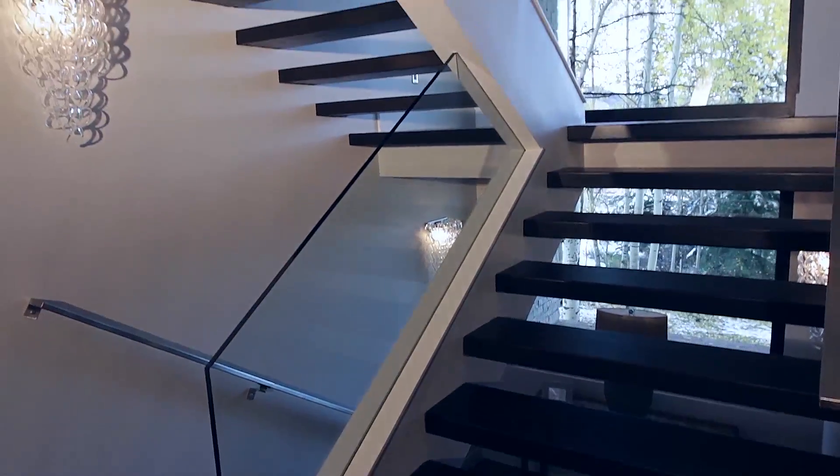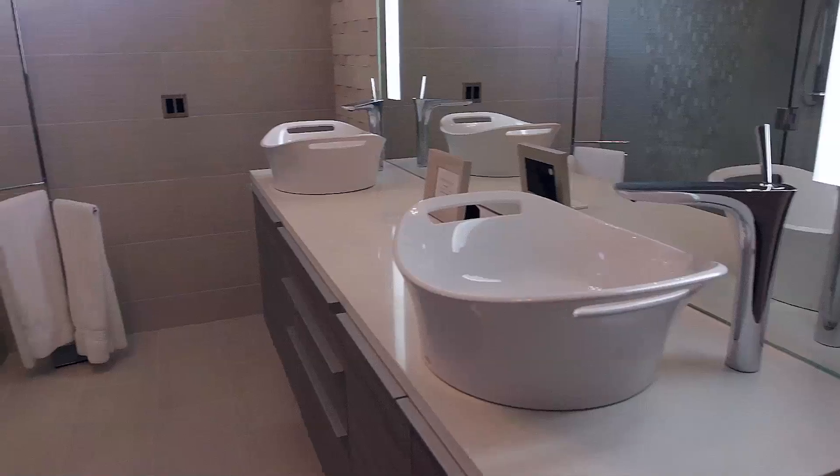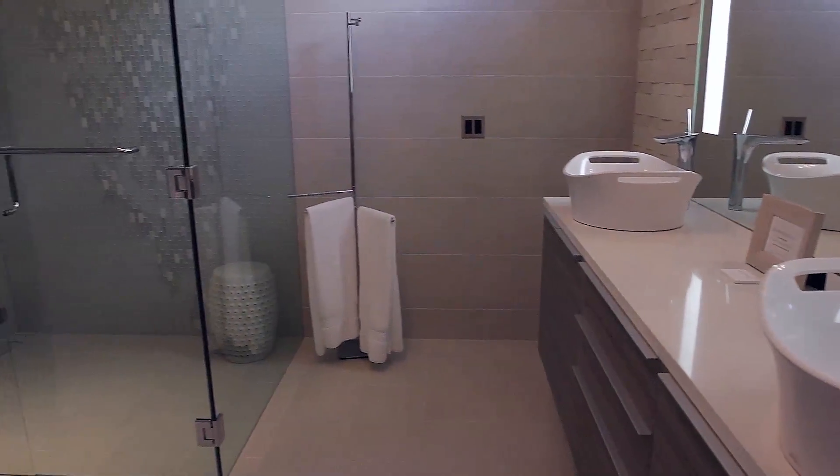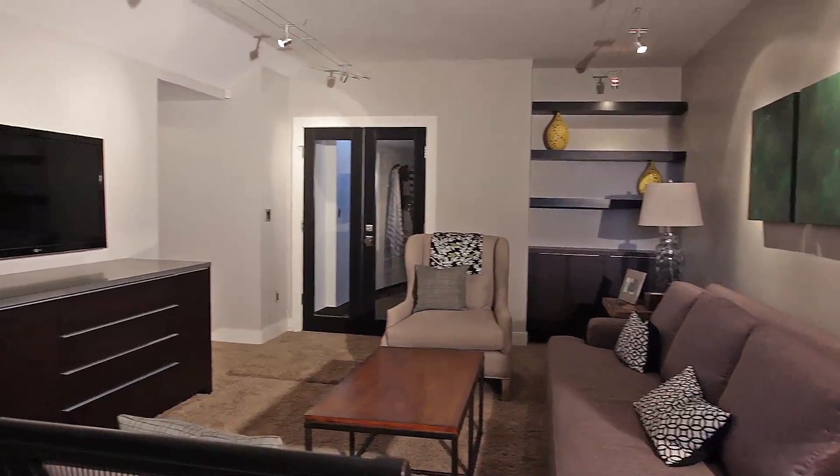Head up through a grand floating staircase to the master suite and relax in the spa-like master bath. The indoor and outdoor living are perfectly designed for entertaining family and friends.